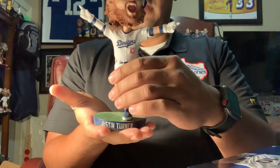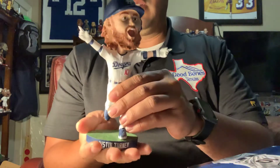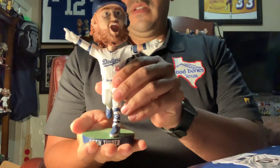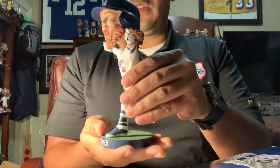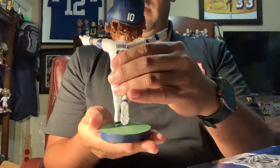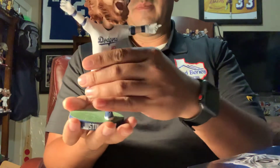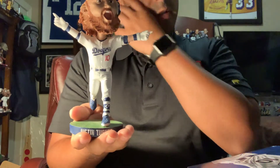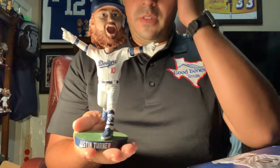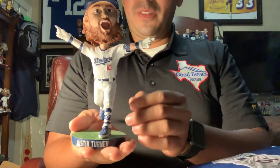This guy blew up on the scene — it's gonna go in the front row of the Dodgers. I got managers, pitchers, hitters, and fielder guys, and this guy is going in the front row of the fielder guys. I just love this one so much, guys. I don't know what to say — I'm so happy I got this one.